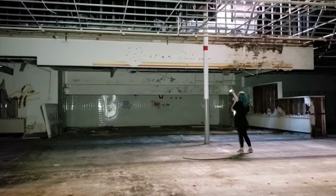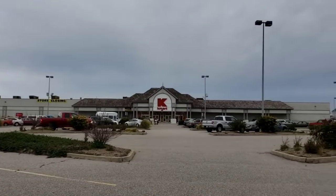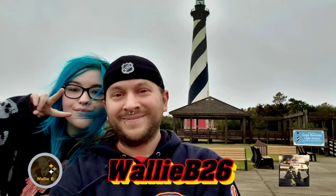Look at the front where it says Ames real big. Okay everybody, we're out here in beautiful, sunny, warm — who the hell am I kidding — Winchester, Virginia.